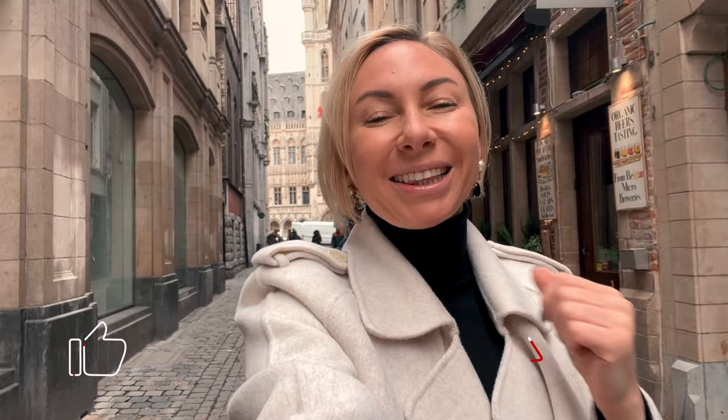Thank you so much for watching this Brussels travel guide — I truly hope you found it useful, beneficial, and somewhat entertaining. Before you go and start packing for Brussels, please remember to smack that like button, and if you're new to my channel and the vibe resonates with you, I invite you to subscribe. I truly hope to see you all in my next video.